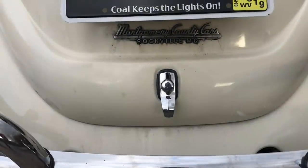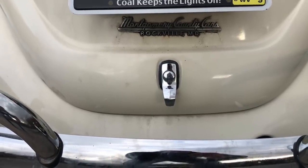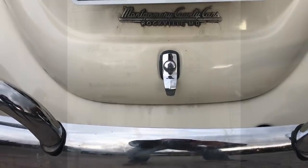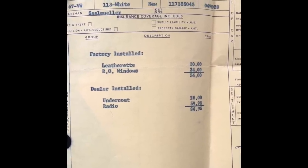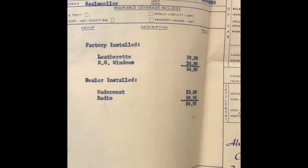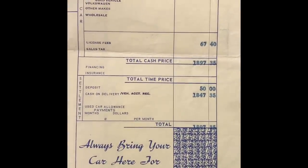This vehicle was sold brand new out of Foxville, Maryland at a dealership that I do not believe still exists anymore. I have the original paperwork that shows the original sales order and all the options. This vehicle had four options: the leatherette, the special windows that pop out like this, dealer-installed undercoat, and a radio — for a cash on delivery of $1,847.35.